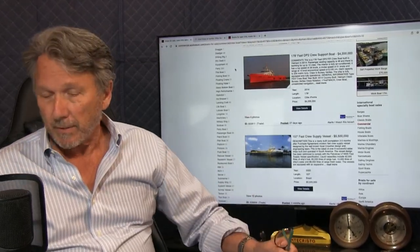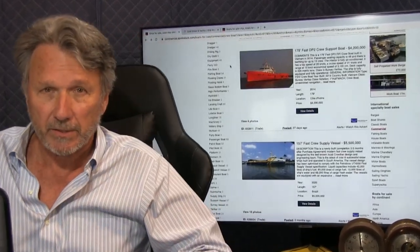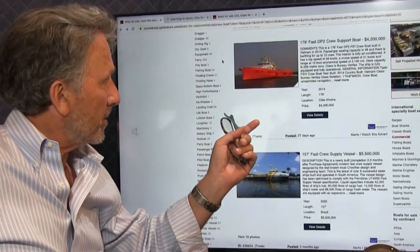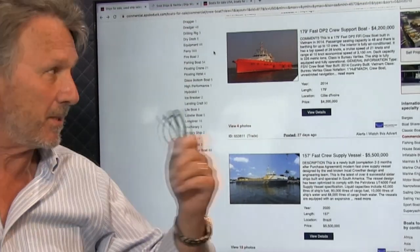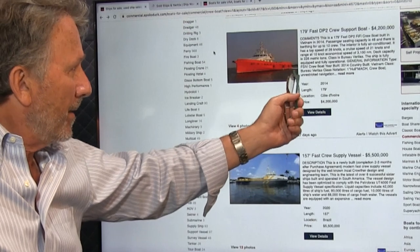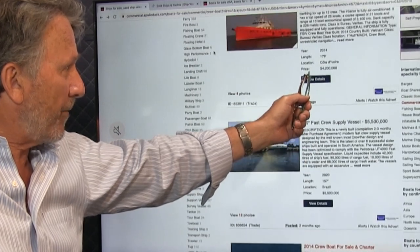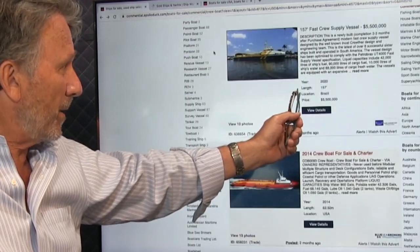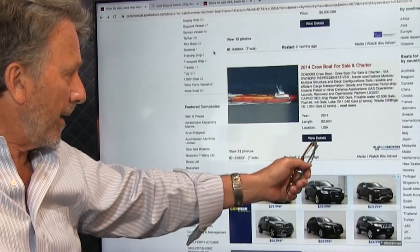If you go into Apollo Duck from time to time to check out what strange equipment is for sale, you see more and more of these fast crew supply boats. Here's a 179-footer, DP2, for 4.2 million — built in Vietnam, currently in Africa. Here's another one built in Brazil for five and a half million. There's also a USA-built one available, so there's quite a range on the market.